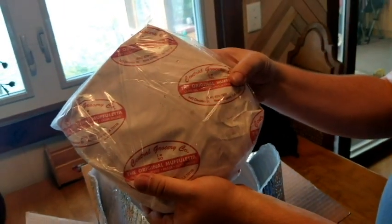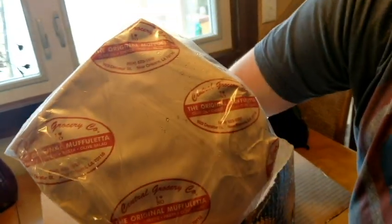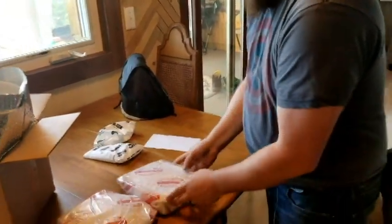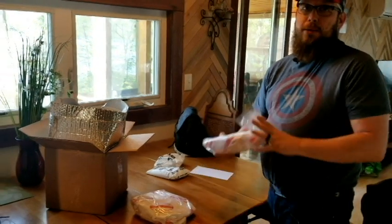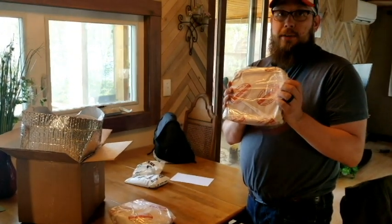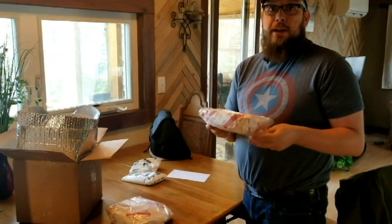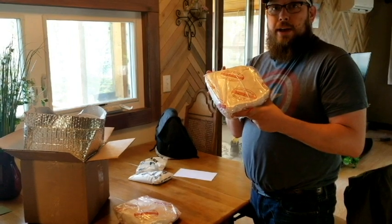This is the Central Grocery original muffaletta sandwich, and I have two. As you can see, everything is still cold. These were created on a Thursday, shipped, and arrived at this location on Friday — that's from New Orleans all the way to Wisconsin in one day.